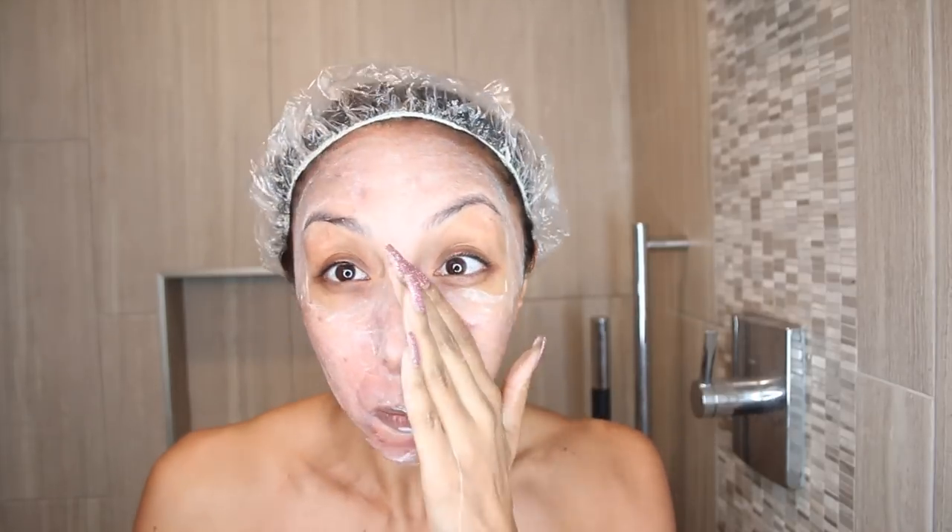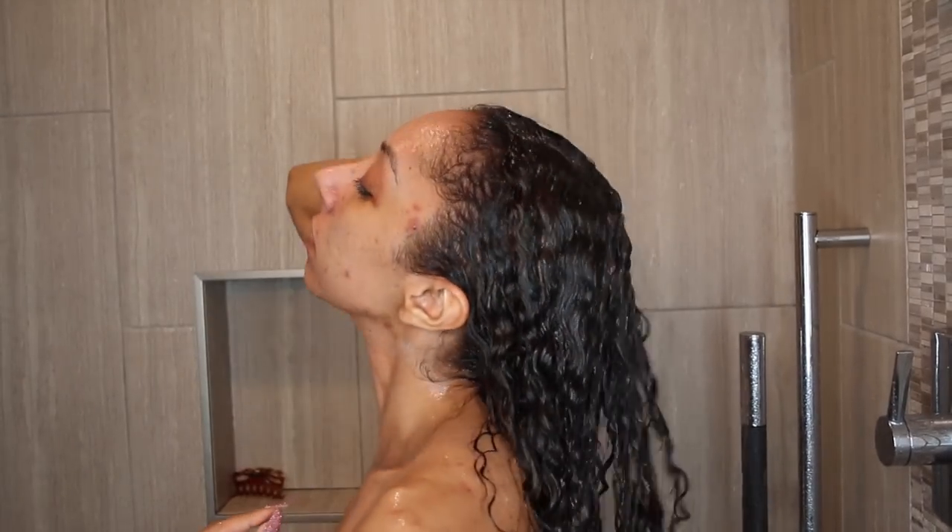After our 20 minutes is up, we're going to hop back in the shower and rinse it all out. I'm going to get some water exfoliating as I take off all the face mask, and then rinse out all the conditioner. And hey, since we're pampering ourselves today, let's go ahead and give some love to our body too.